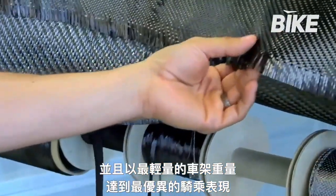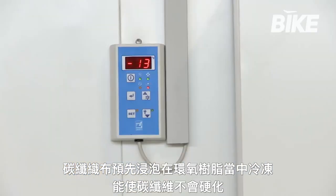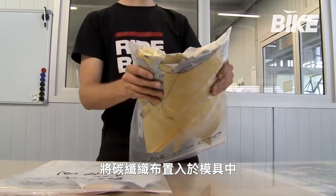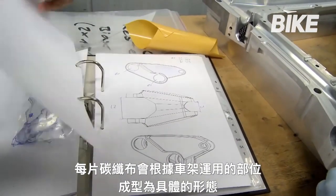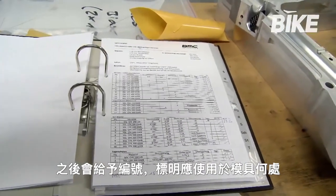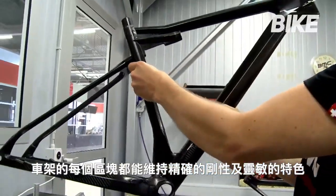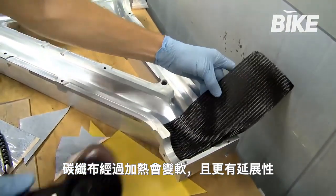The prepreg carbon fiber — that's pre-impregnated with resin — is refrigerated to prevent it from deteriorating. Once removed from the refrigerator, it takes 20 minutes for the fiber to be inserted into the mold. Every piece of fiber takes on a specific shape depending on where it will be used on the bike frame and is given a number indicating the order in which it will be placed into the mold. This ensures that every specific area of the frame is built with the precise stiffness and flexibility characteristics defined at the design stage. Every piece is heated to make it softer and more malleable.